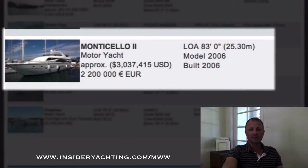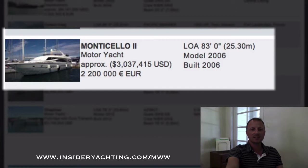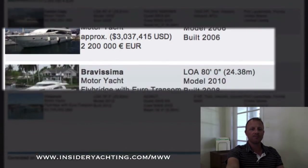Monticello 2 — this is a Ferretti 2006, four stateroom layout. These boats come and go pretty quickly; the Ferrettis, Azimuts, and Sunseekers always have a fairly constant transition period from owner to owner. It's a pretty safe bet that you'll be able to sell a boat like this three or four years after you've owned it. Three million dollars, launched in 2006, 83 feet long, over in Spain.